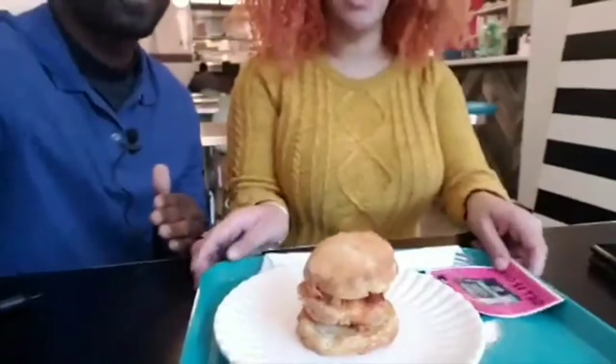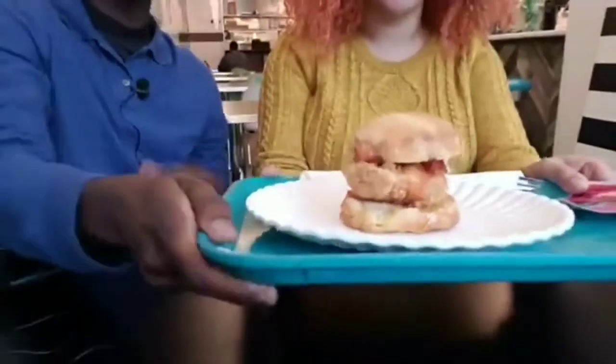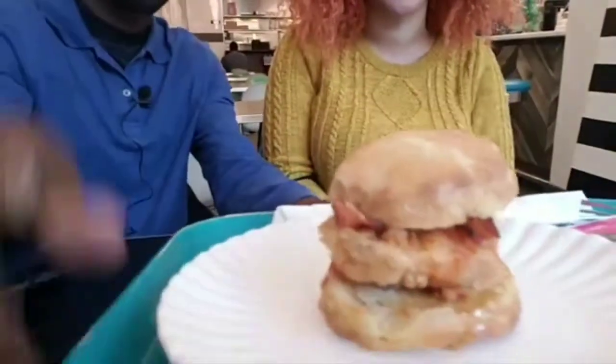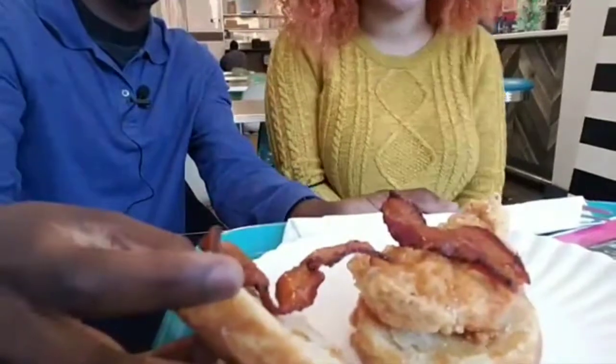So what is this called right here? This is the classic fried chicken sandwich. This is a buttermilk biscuit with a piece of our homemade seasoned fried chicken. It has bacon, honey, and hot sauce, and it is our best seller. It's very delicious.